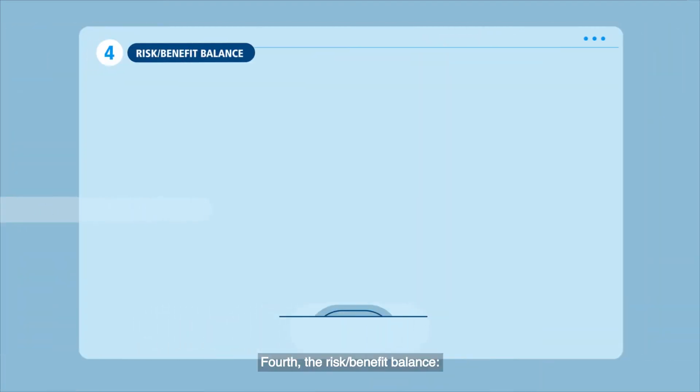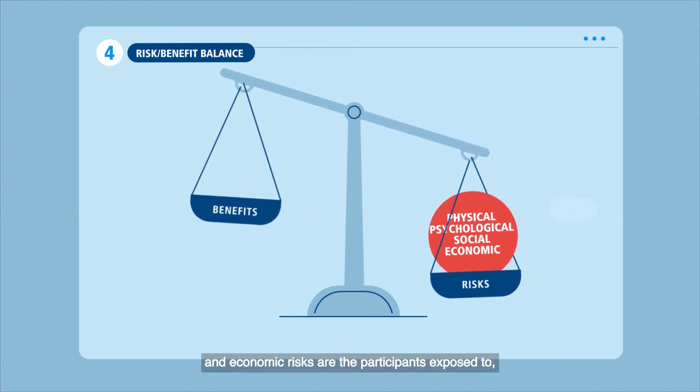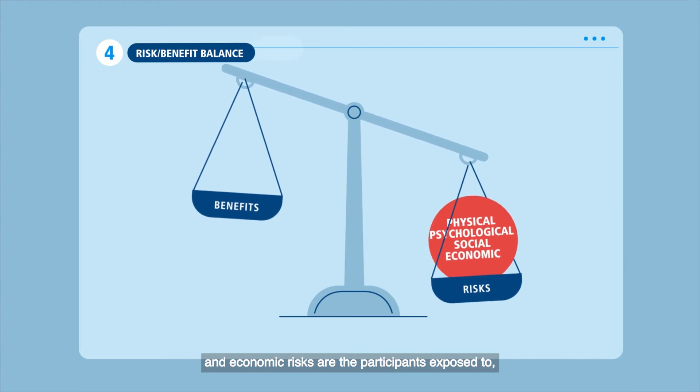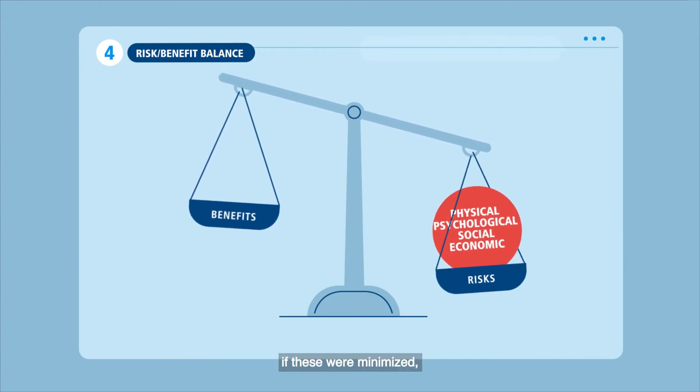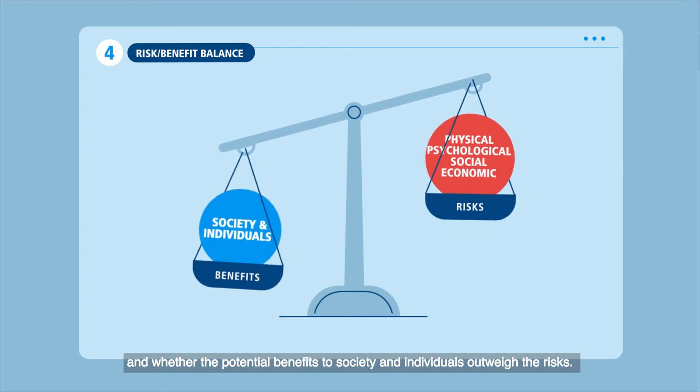Fourth, the risk-benefit balance: what physical, psychological, social, and economic risks the participants are exposed to, if these were minimized, and whether the potential benefits to society and individuals outweigh the risks.